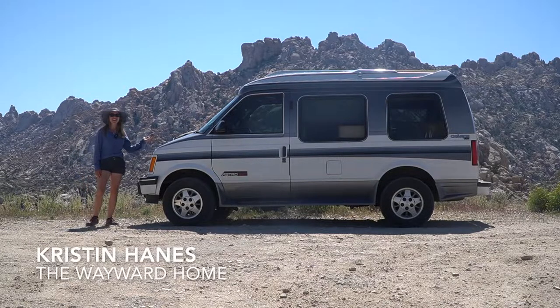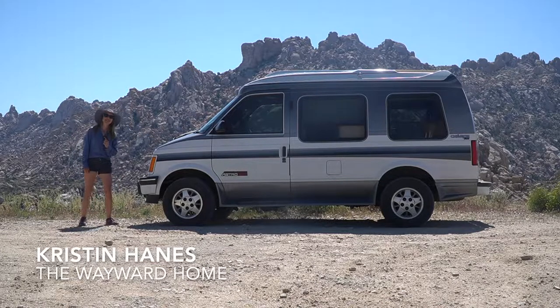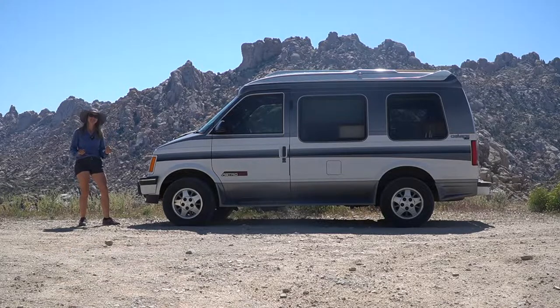Hi, I'm Kristen and I live in the Chevy Astro van. Today we're going to be talking about the best small vans for van life.